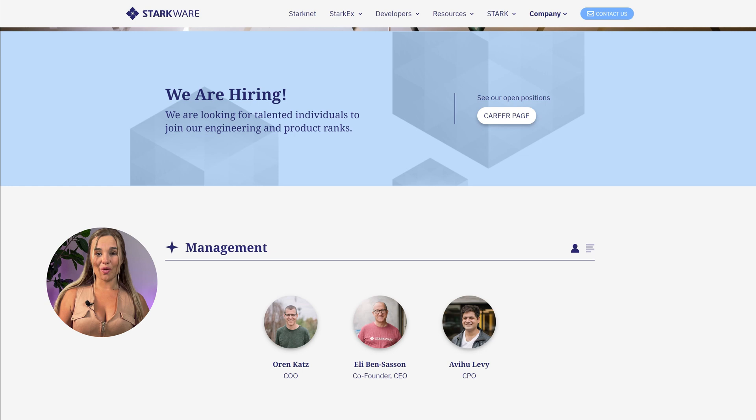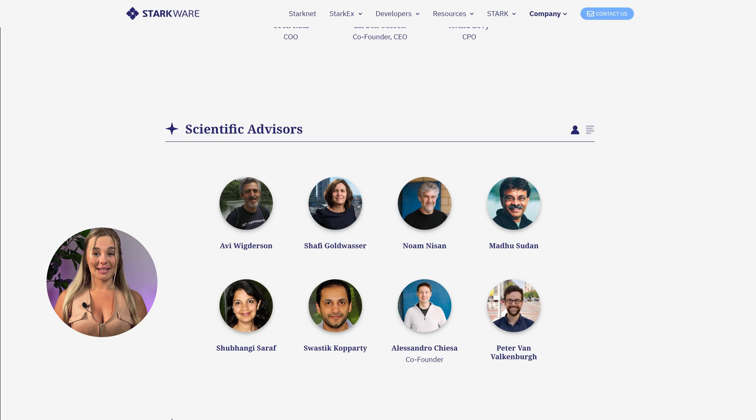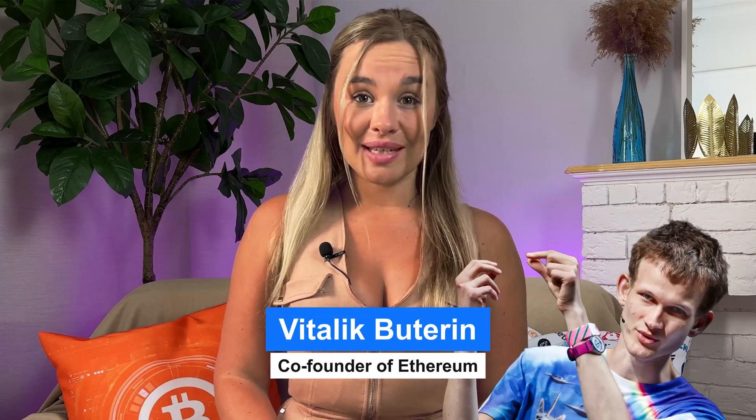StarkNet is currently overseen by a board of seven directors — both co-founders are included — and has a team of mathematics and science professors as well as professionals with experience at notable crypto companies like Zcash and NethermMind. From the beginning, StarkNet enjoyed prominent support: during the seed round in 2018, Vitalik Buterin himself was among the investors. The company also received a $12 million grant from the Ethereum Foundation that same year. Other noteworthy investors include Paradigm, Sequoia Capital, ConsenSys, Three Arrows Capital, and others who have invested millions of dollars over the years.